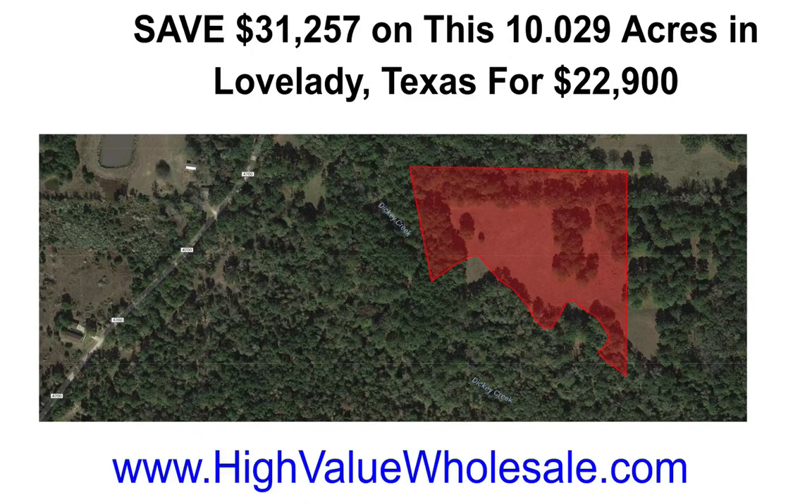A quick side note: if the details that I'm pointing out to you are too small, you can expand the full screen button where you're at. If that's not available wherever you're watching this, then I would recommend you go to our website at HighValueWholesale.com and search for the property there.